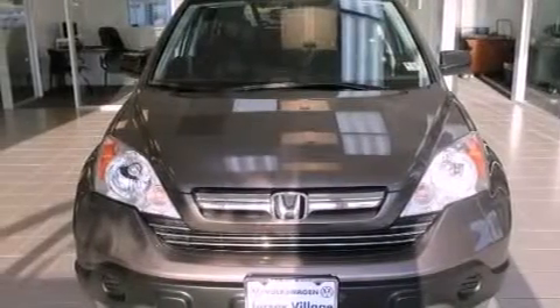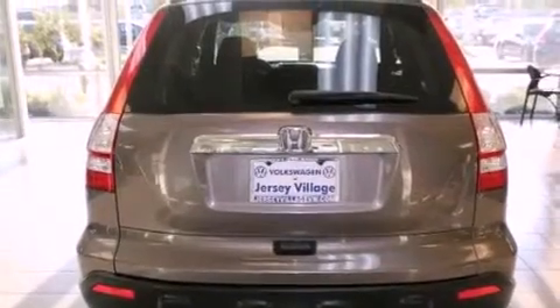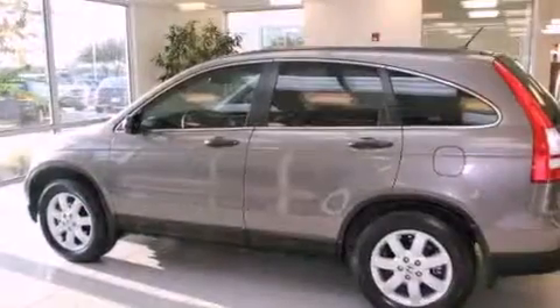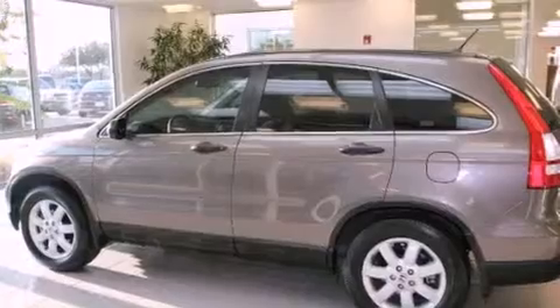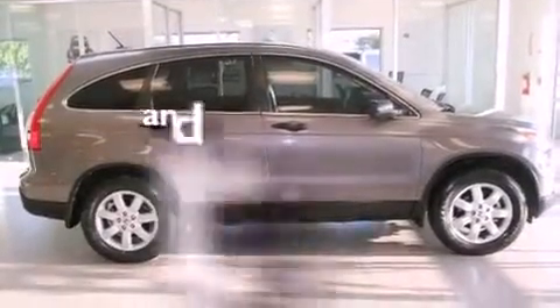Its top features include a power moonroof, a split-folding rear seat, cruise control, a CD player, a passenger side vanity mirror, a security system, a traction control system, an anti-lock braking system, a rear window defroster, and this vehicle has fewer than 35,000 miles on the odometer.